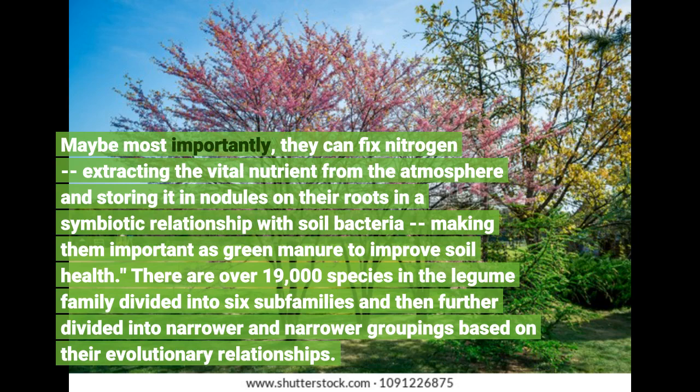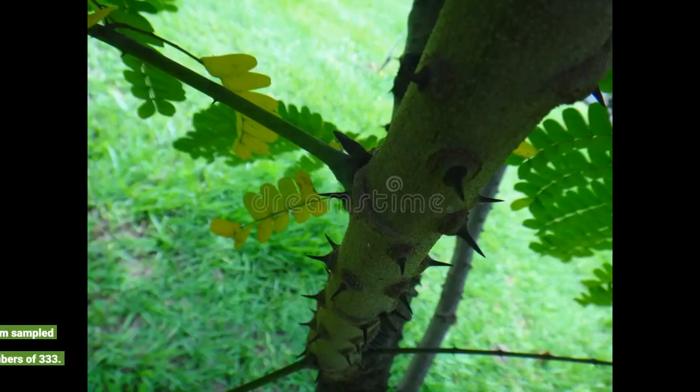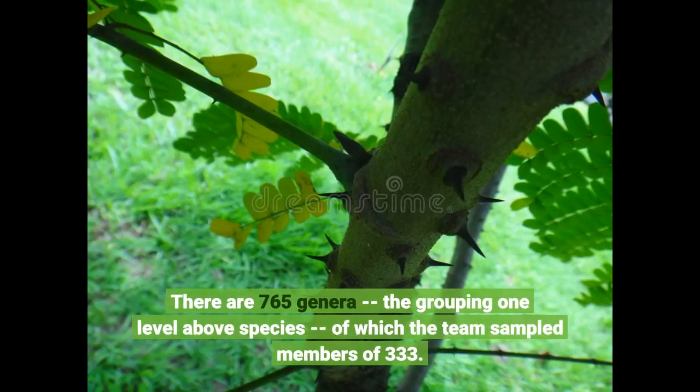There are over 19,000 species in the legume family. There are 765 genera — the grouping one level above species — of which the team sampled members of 333.